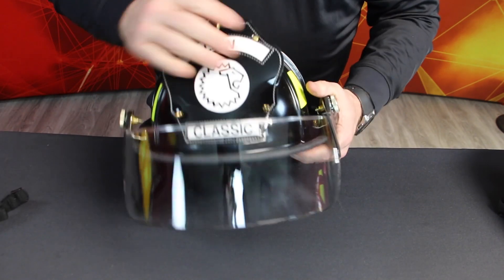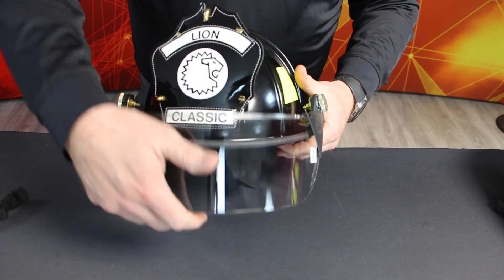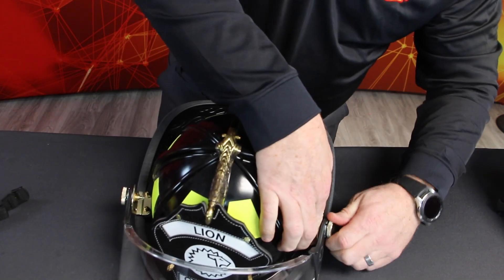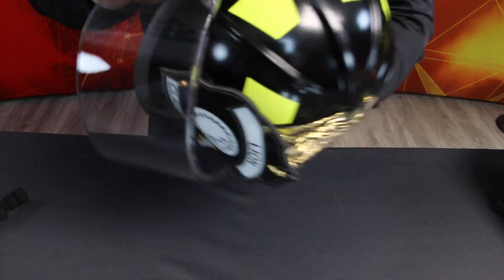Look for missing, loose, or damaged adjustment knobs. Verify the functionality of the face shield and/or goggles. If any items are missing, can't be tightened, or are damaged, note it on the inspection form. Do not return the helmet to service until it has been repaired.